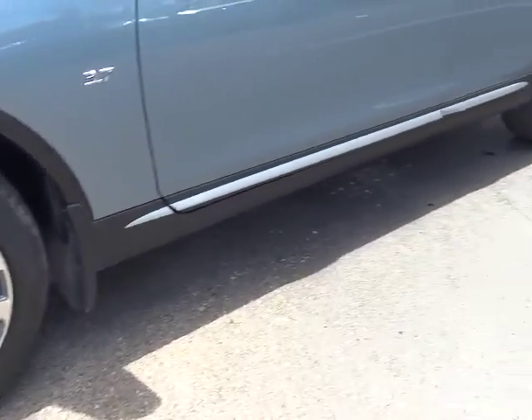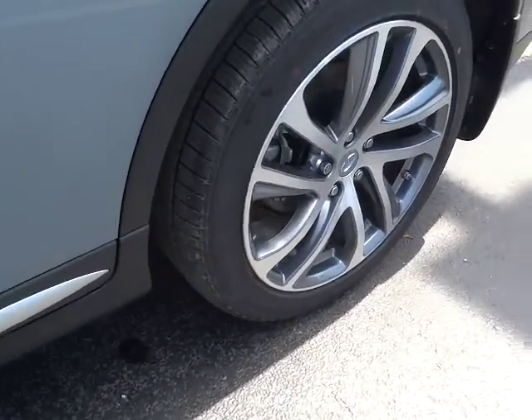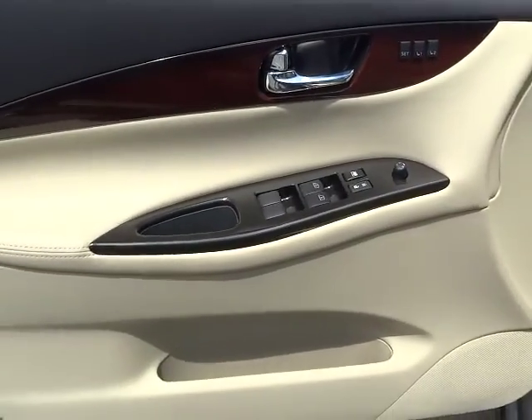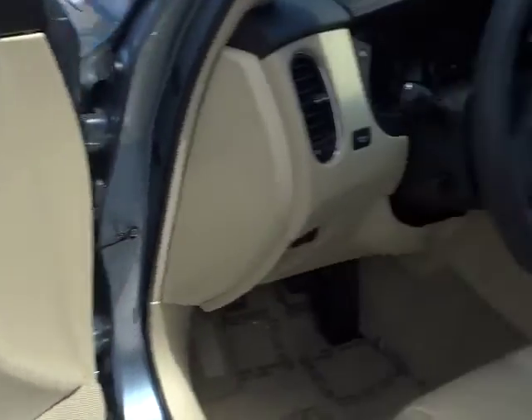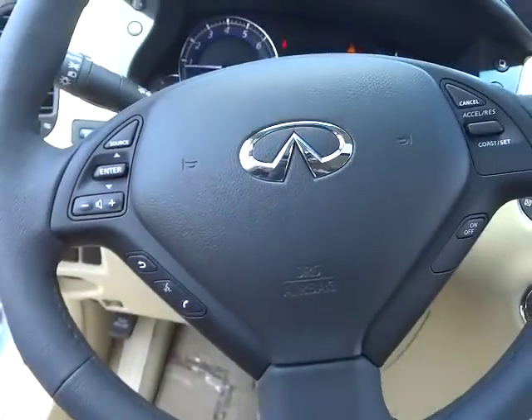Trip computer, rear window defroster, power windows, brake assist, tachometer, overhead console, power moonroof, remote keyless entry. This vehicle offers reliability and good looks at a great price. So come in and take a test drive today.